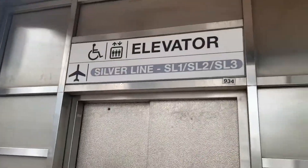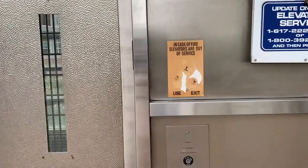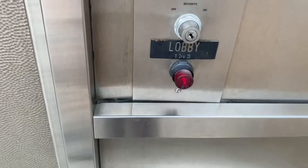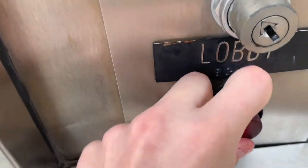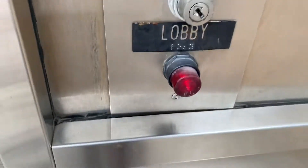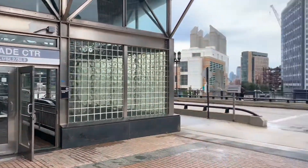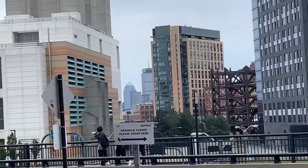This is the elevator to the street and the overpass at the World Trade Center MBTA station in Boston. Over there is the Boston Convention and Exhibition Center. I wonder what building that is right there — I don't know, you guys tell me.